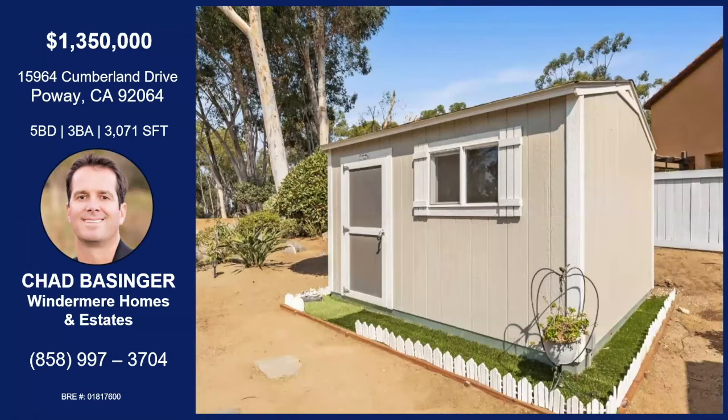And where are we here? This is actually a Tuff Shed, and it could be used for lots of different things. It has electricity, insulation, an AC unit, and so it could be a hobby craft room. Awesome.